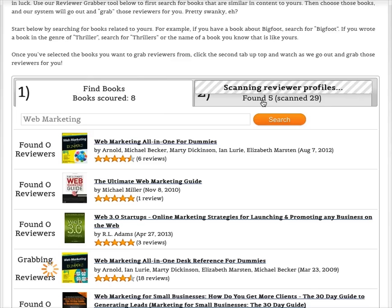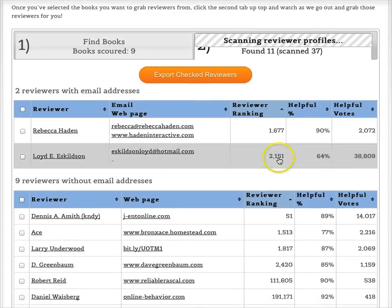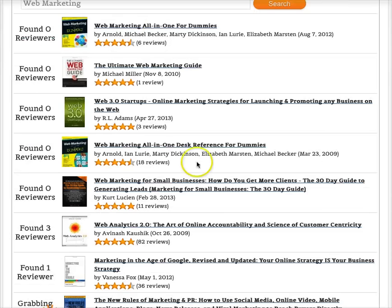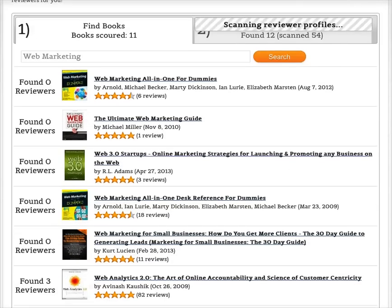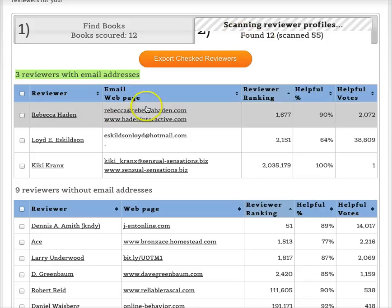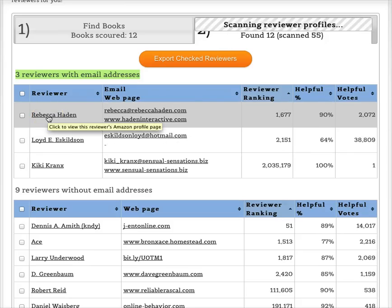Now it's found eleven reviewers, and at any time you can click on the Choose Reviewers tab to see results live as they come in. It's found two reviewers with email addresses and nine without so far. You can keep going back and searching for more books — it's still looking right now. This is the overall process for how you find reviewers for your books, and you can see them updating here automatically as it scans live.